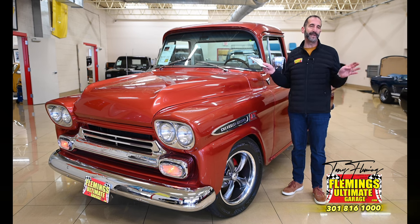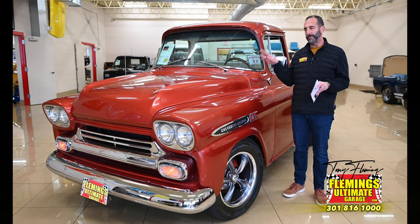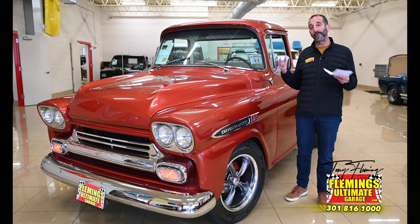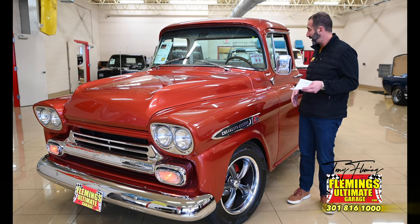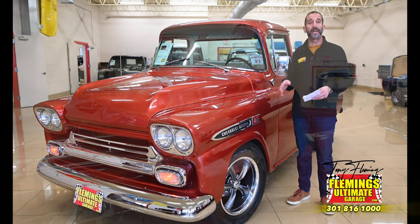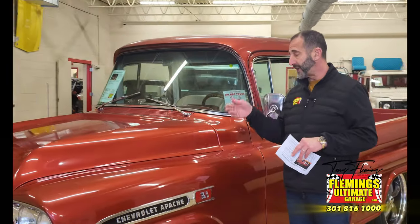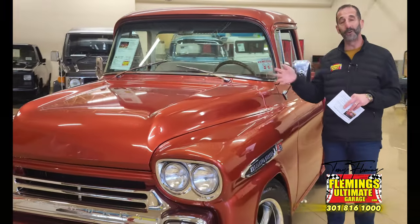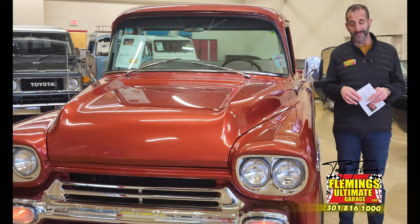This one here is a step above a standard Apache — a big difference. We're talking about upgraded things like air conditioning, power disc brakes, power steering, digital sound system, custom interiors, custom colors, custom bed. There's really nothing left of this vehicle that hasn't been massaged, plated, chromed, polished, replaced, and restored.